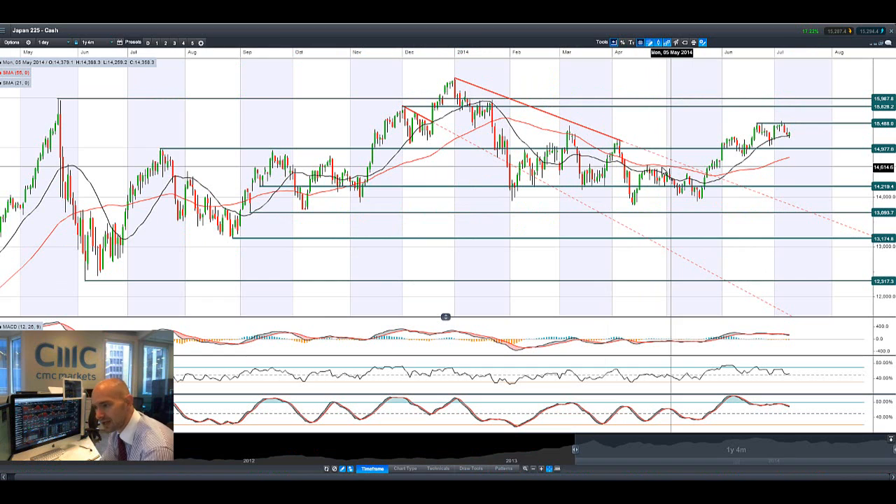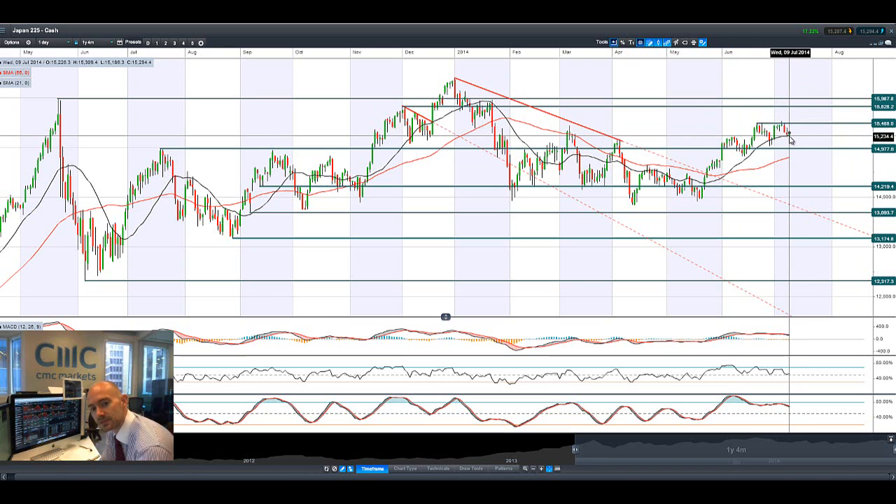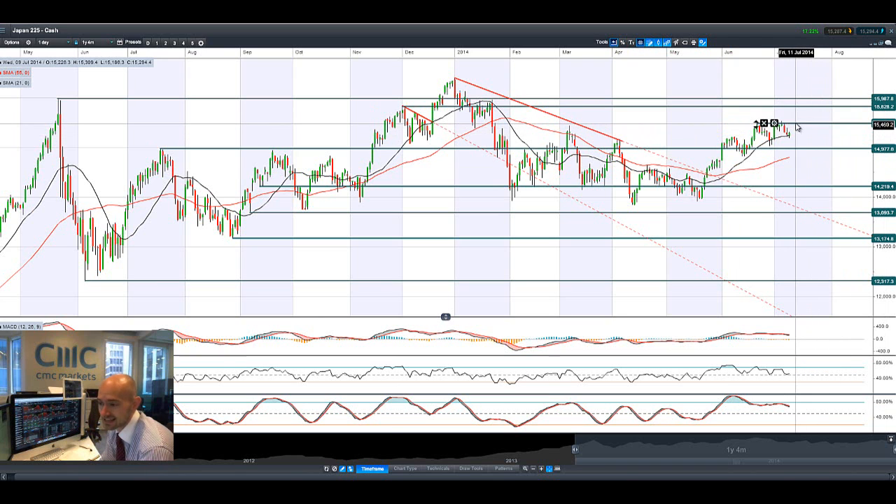Looking at Japan 225 — not so bad. On Monday and Tuesday there did come off, but not as big a move as what we see across in Europe. We seem to be supported by the 21-period SMA. Potential resistance at 15,488 is still in play, and if we continue to see a little bit of a sell-off, we will be looking at 49.77 as well.